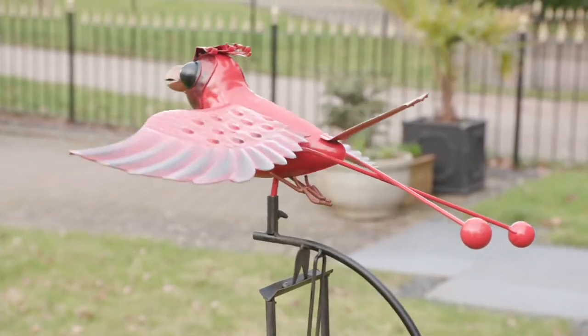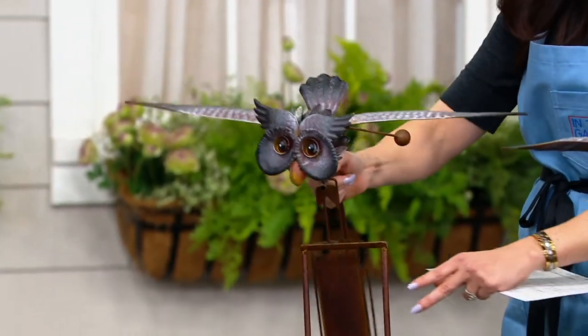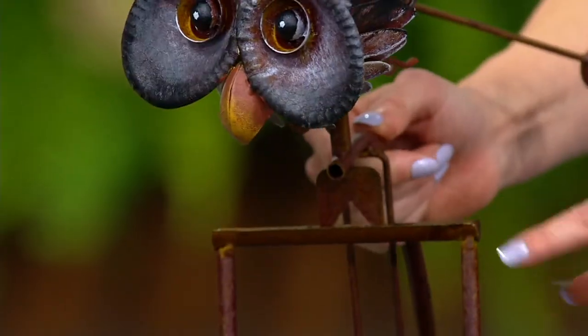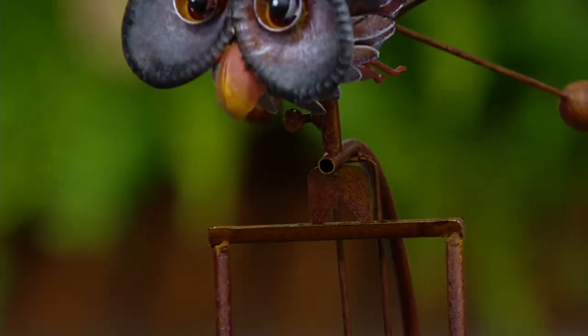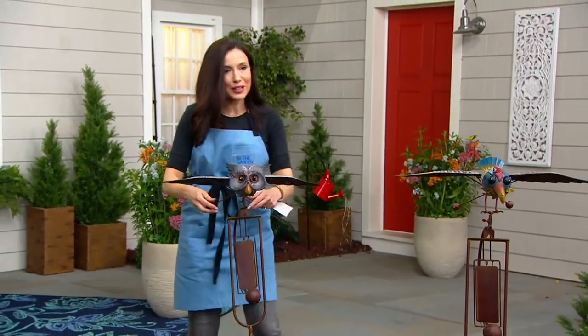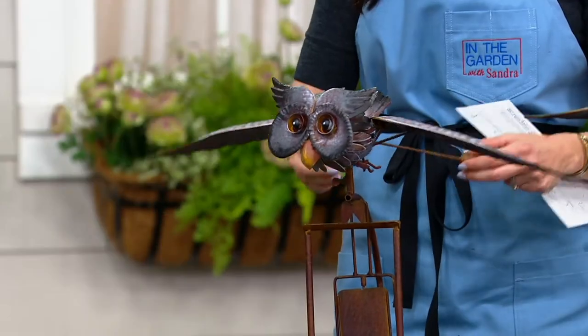We have the cardinal that you can see right there. I'm going to go ahead and put this down — look how cute. This is the owl. And when I put this right here, can you see that? It balances, and now it's not going to fall, but it is going to rock back and forth. And what's really cute is when the wind hits this, even its wings will go up and down.